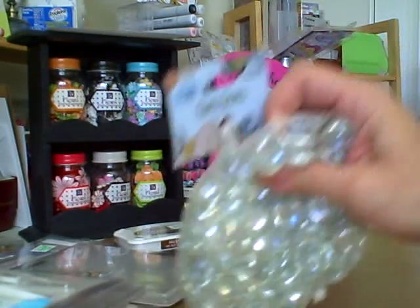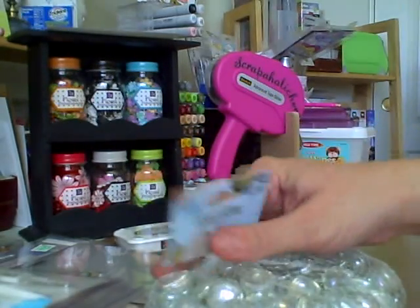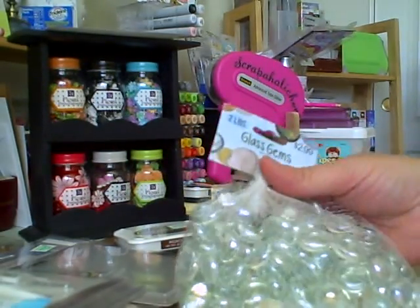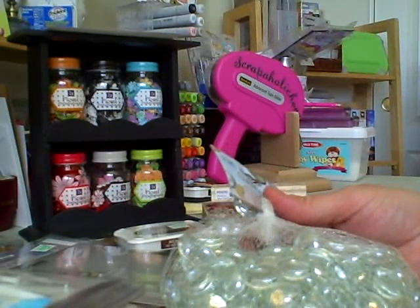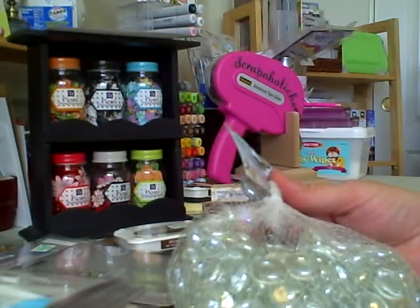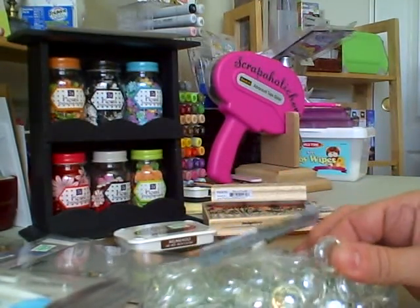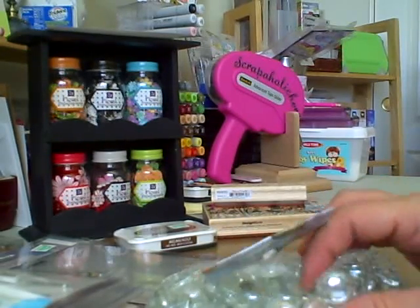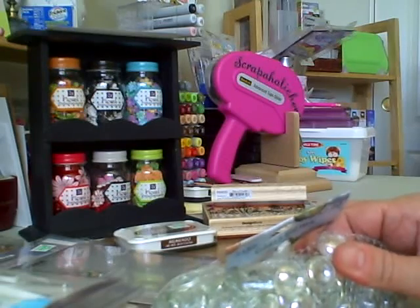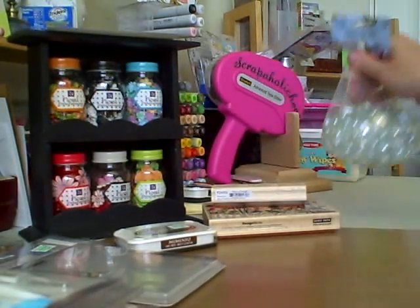And then I picked up these clear — it's two pounds of glass gems. I didn't have any clear ones; I only had the brown and green ones from that other set I got at Hobby Lobby. So I figured with these I can use Stickles, I could use the alcohol inks, I could use my Copic markers on here.